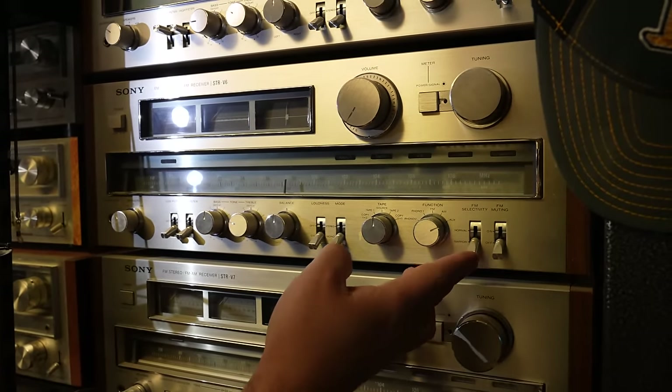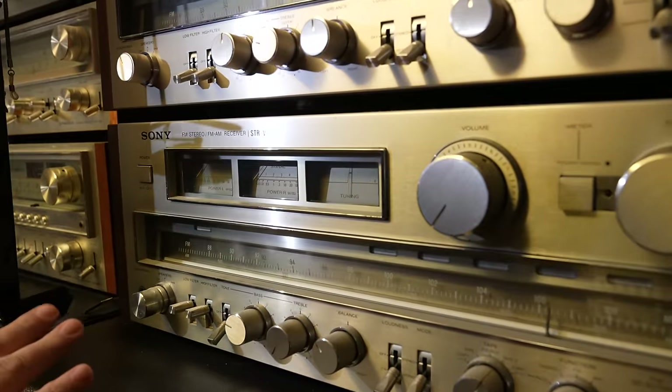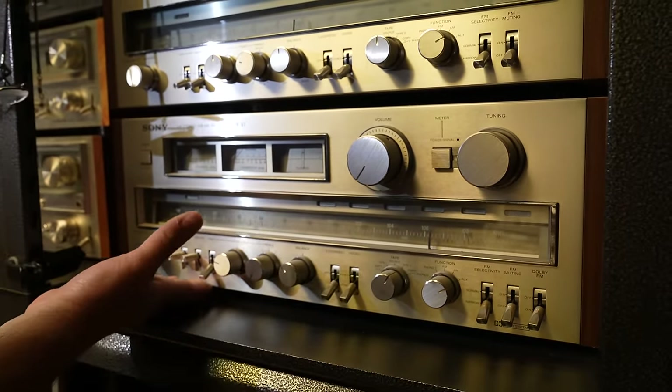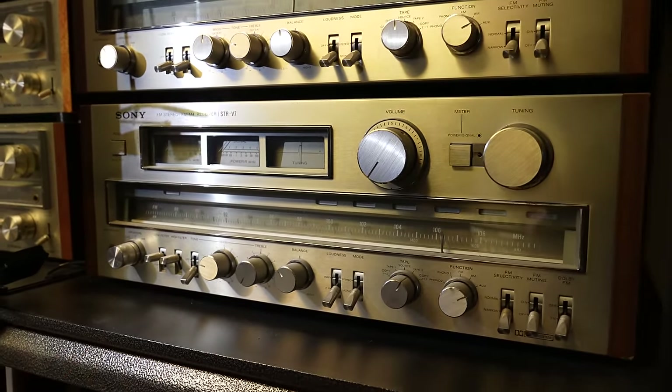The V6 is going to be a little more wattage with a couple more features, including a sensitivity feature. Going down to their largest one, the V7 — even more features, same amount of meters, just a big, massive receiver. One of the biggest Sony has probably ever made.